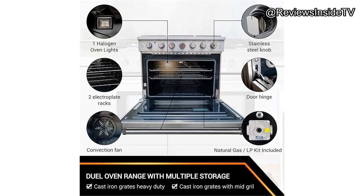Moving on to the oven, the Cinder range impresses with its spacious 6.0 cubic foot capacity, making it perfect for roasting large turkeys or multiple dishes at once. This is complemented by its convection cooking feature, ensuring even heat distribution. The oven also features two porcelain racks, halogen lights for easy monitoring, and a triple glazed window for added safety while checking on your dishes.